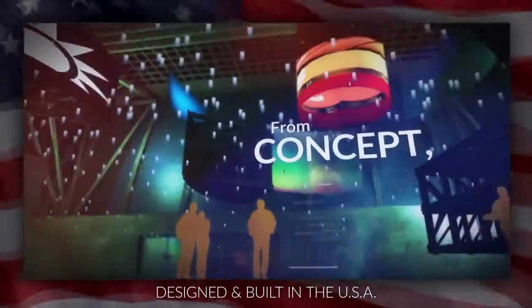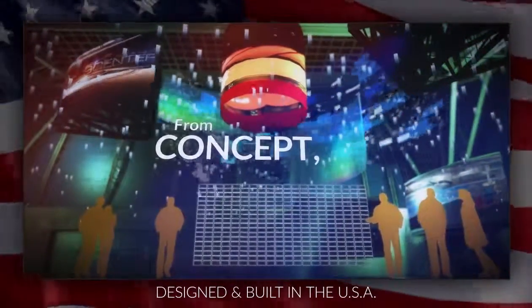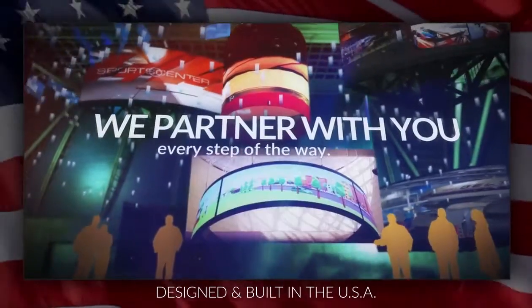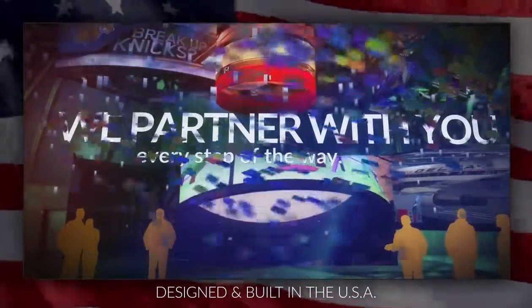Our commitment to satisfaction begins with a site survey of the client's unique space. Sales and engineering support are available throughout the process, providing a complete solution that makes the client a partner from the very beginning of the project.